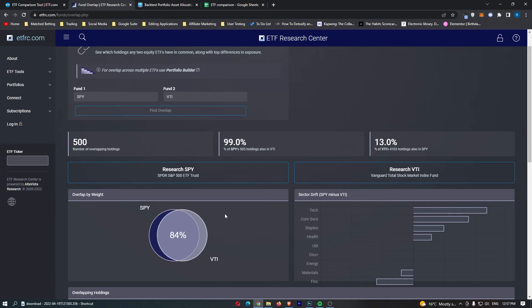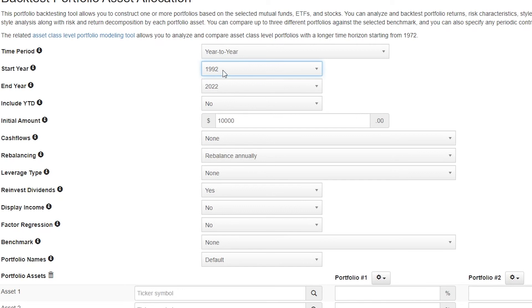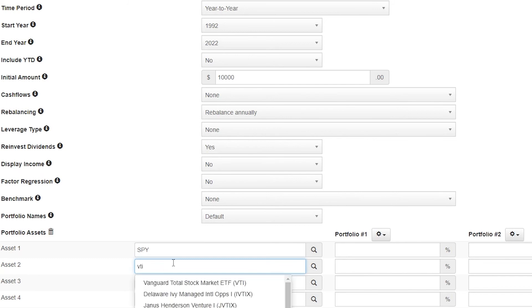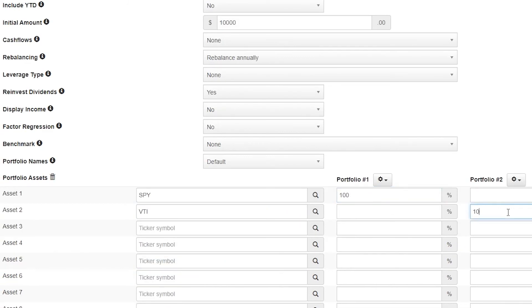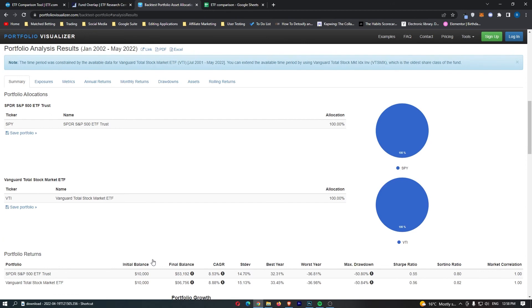There is one more important thing — the portfolio backtest. Starting in 1992 and looking at the average return over the past 30 years for both ETFs, we begin with a $10,000 initial account size and reinvest dividends, with a 100% allocation to SPY in one portfolio and 100% to VTI in the other.